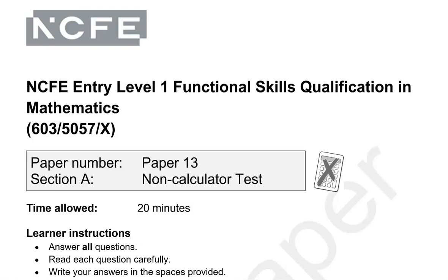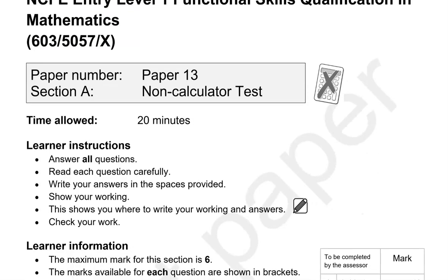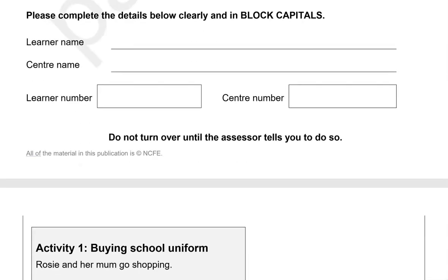This is an Entry 1 Functional Skills Maths paper from NCFE. It's split into two parts. In the first part you can't use a calculator, but you can in the second part. This is the first part.